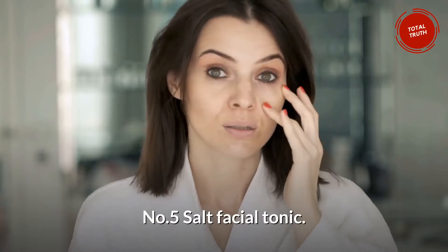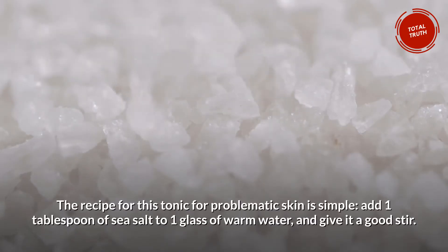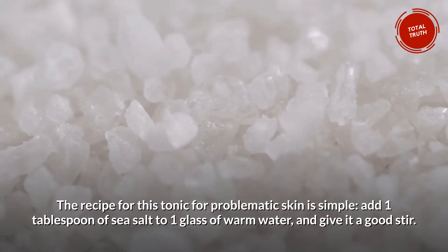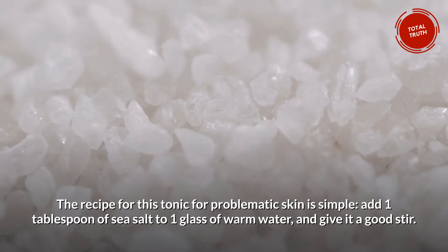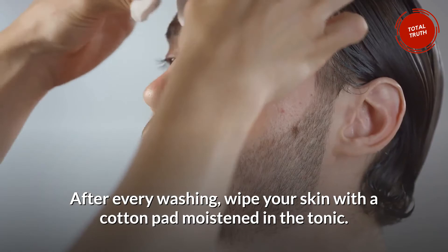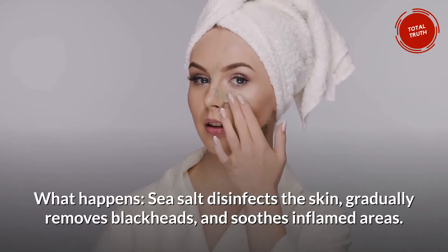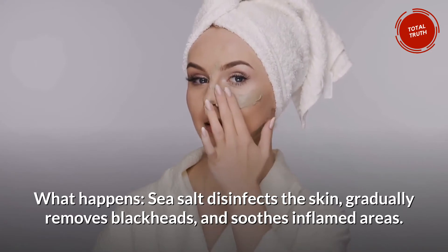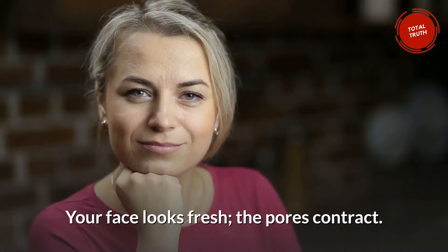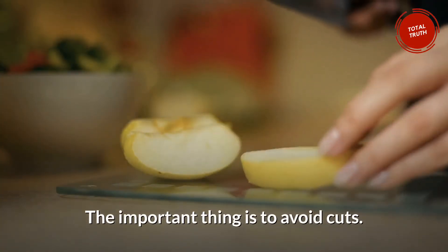Number 5: Salt Facial Tonic. The recipe for this tonic for problematic skin is simple: add one tablespoon of sea salt to one glass of warm water and give it a good stir. After every washing, wipe your skin with a cotton pad moistened in the tonic. Sea salt disinfects the skin, gradually removes blackheads, and soothes inflamed areas. Your face looks fresh, the pores contract. The important thing is to avoid cuts.